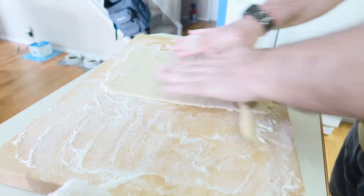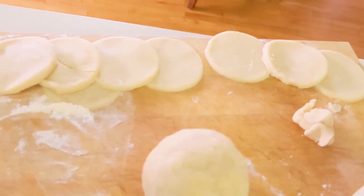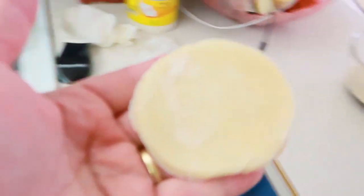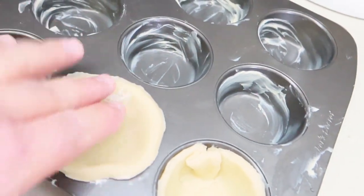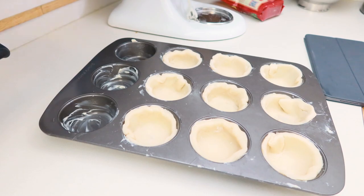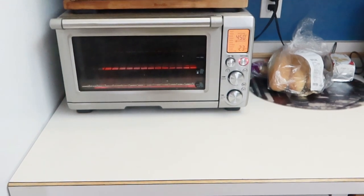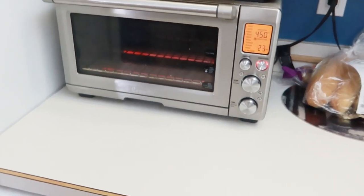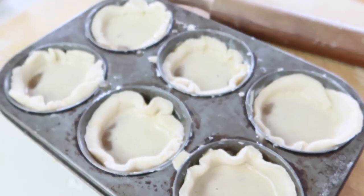I'm going to start rolling out the dough nice and flat. Here are my little tart circles. I've buttered the pan, and now it's just a matter of tucking them in and popping them in the oven once it's all full. The packaged mix goes in the oven at 375 for 15 minutes. The homemade ones go in at 450 degrees for eight minutes and then another eight minutes at 400 degrees.